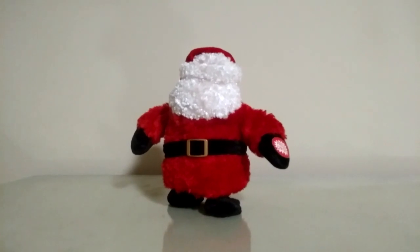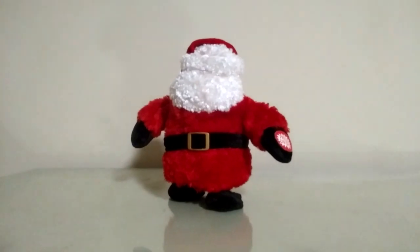But yeah, this guy pretty much does the chicken dance — or at least flaps his arms and walks around — while he plays Santa Claus Is Coming to Town.